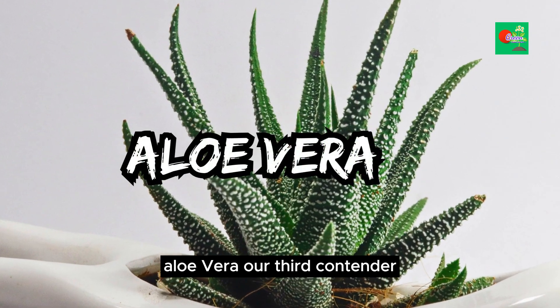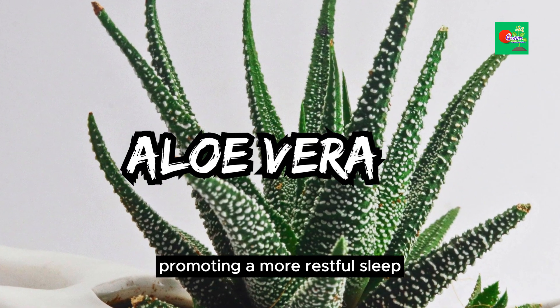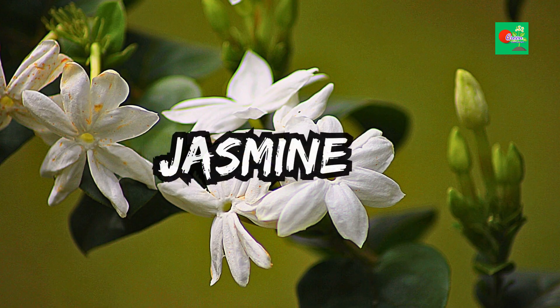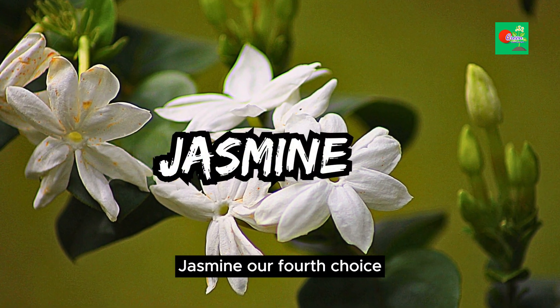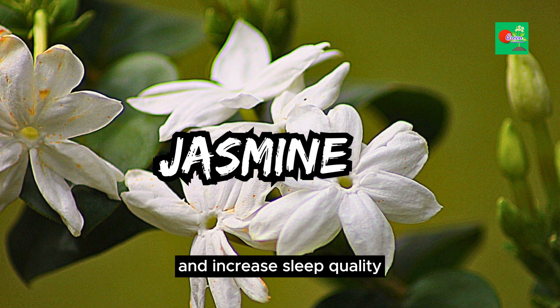Aloe vera, our third contender, is more than a sunburn remedy. It emits oxygen at night, promoting a more restful sleep. Plus, it's easy to care for. Jasmine, our fourth choice, is renowned for its delicate fragrance. Studies suggest it can reduce anxiety and increase sleep quality. Sweet dreams await.